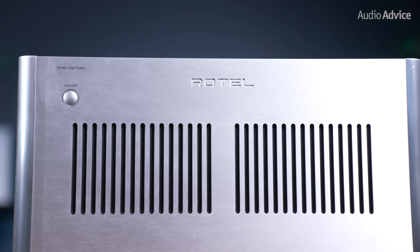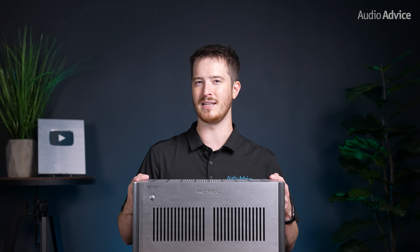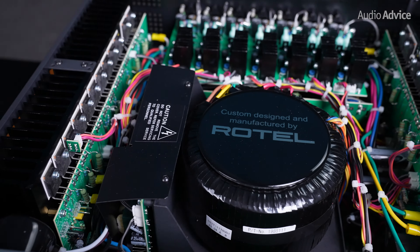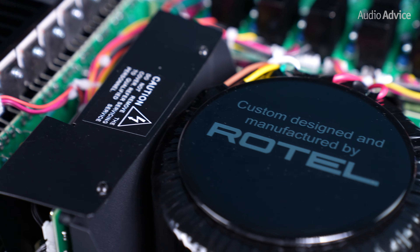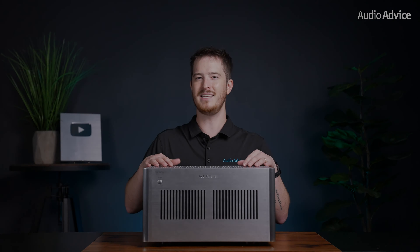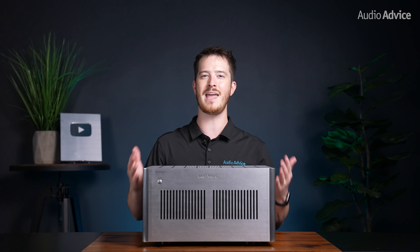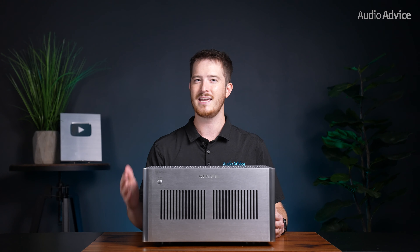Let's take a look at what they've changed. At the heart of any high-end power amplifier is the power supply. Having clean, solid power delivery is critical in allowing the other components in the amplifier to work to their full potential. Having an oversized toroidal transformer, the RMB 1585 and 1587 Mark II have the juice needed to make rated power plus. This allows these amplifiers to produce dynamics of a movie soundtrack without running out of power or clipping.